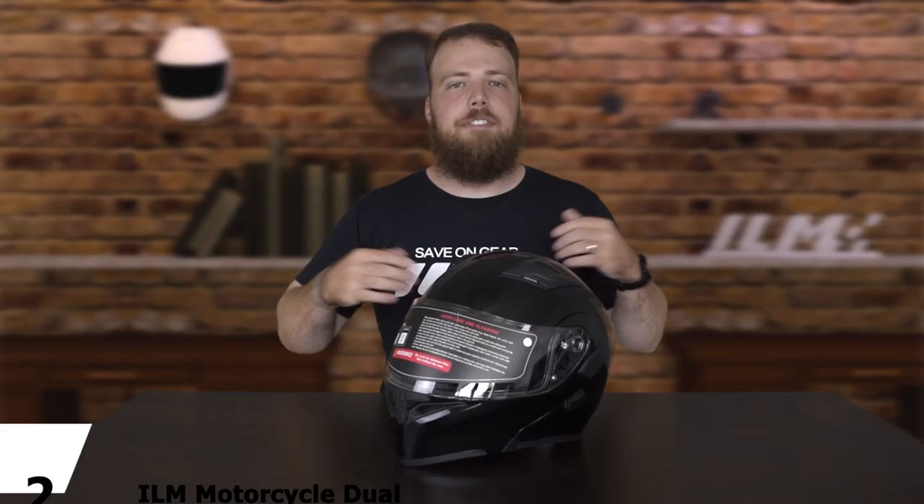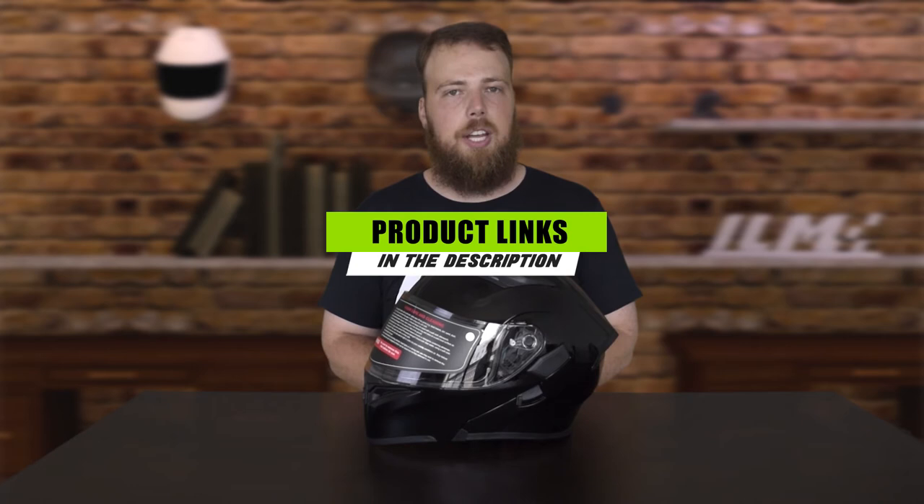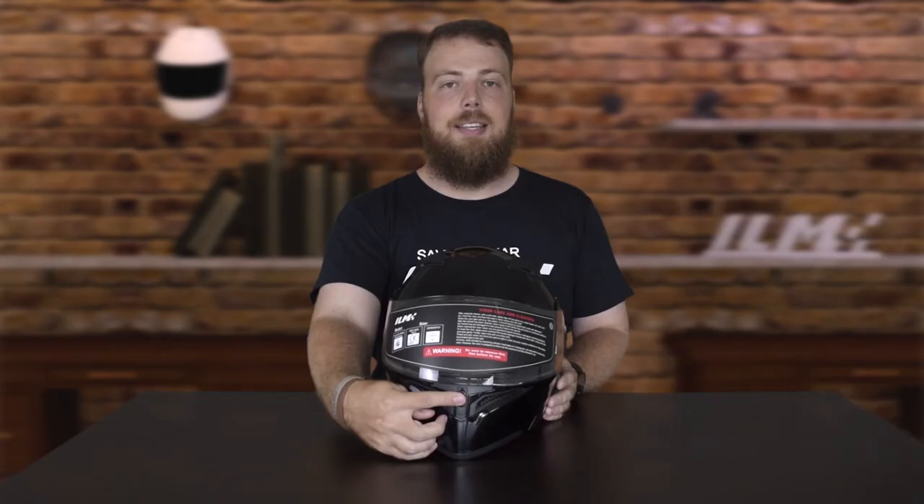Moving on to number two: the ILM motorcycle dual visor flip-up modular full face helmet. This top-rated helmet from ILM made our list owing to its remarkable features at a wallet-friendly cost. Like any other modular helmet, this model acts as the middle ground between a full face and open face helmet, granting you maximum versatility and convenience. The aesthetically pleasing helmet feels super lightweight, constructed from tough ABS material, and is quite easy to use even for starters.